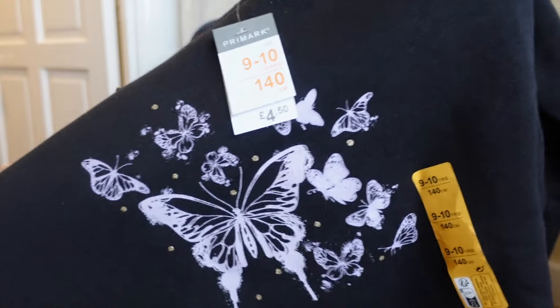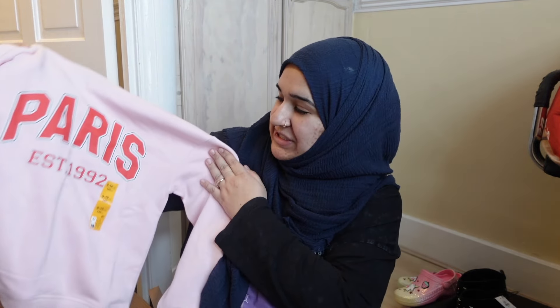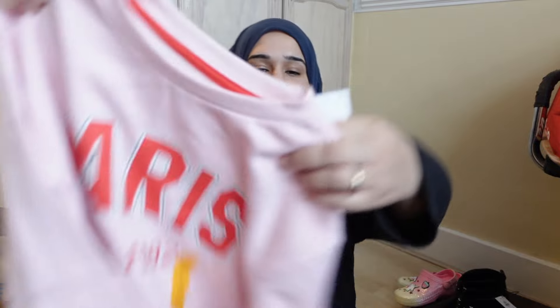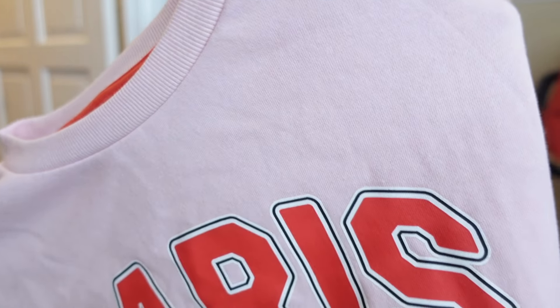If you watched my previous Primark haul you'll know I picked up a sweatshirt like this for Fizza — I've basically got the same one for Idage. I got her a big size so it's oversized. Oversized sweatshirts and hoodies on kids is the cutest thing ever. This was £4.50. I also picked up one more sweatshirt for Idage in a really nice light pink color that just says 'Paris.' Red and pink go really nicely together — this one was also £4.50.